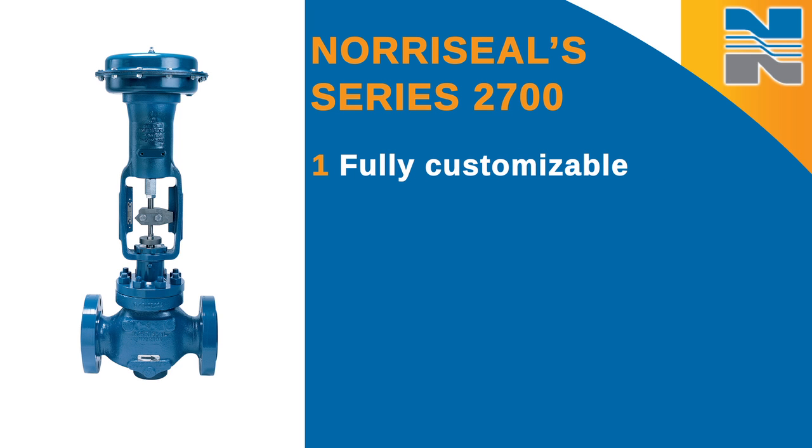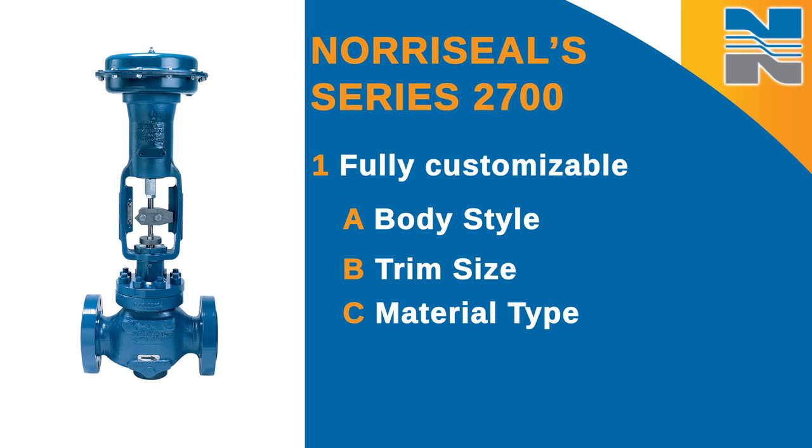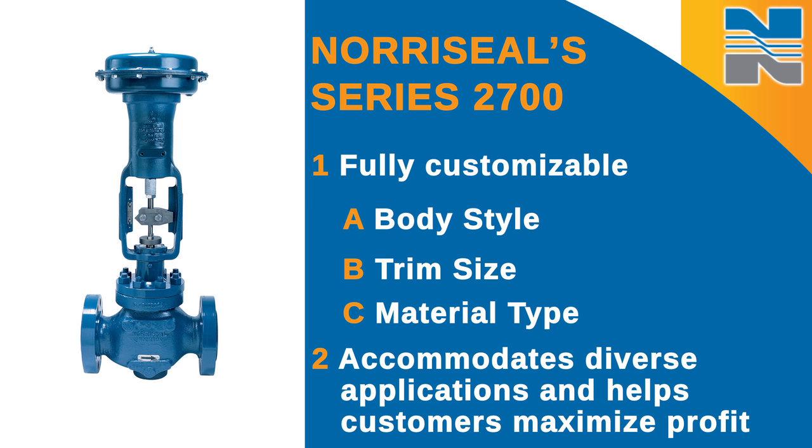As a fully customizable valve solution, customers can select the right body style, trim size, and material type to meet their unique requirements. This versatility allows the series 2700 to accommodate a diverse array of applications and helps customers maximize profit for their wells and gas gathering systems.